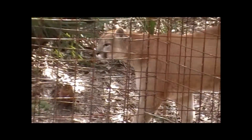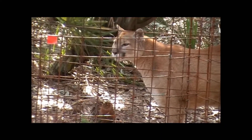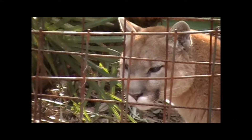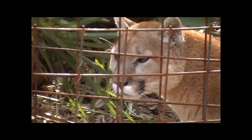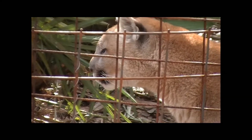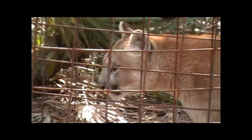We have about 13 cougars here, and all except for three were former pets. They're one of the animals most frequently tried to be kept as pets. It wasn't until recently they were put in a class one animal category, which means that you require some form of paperwork to own them.